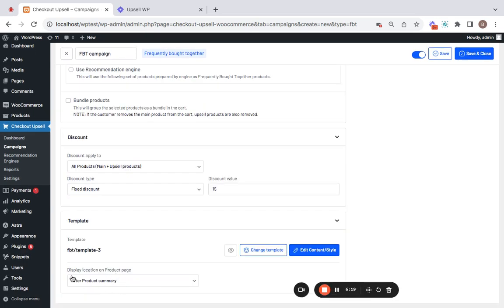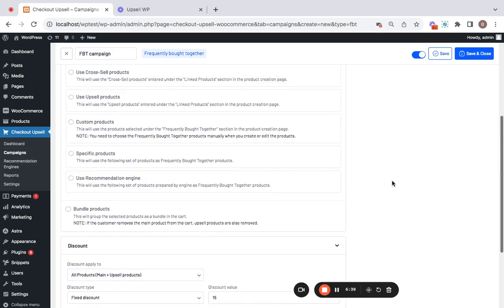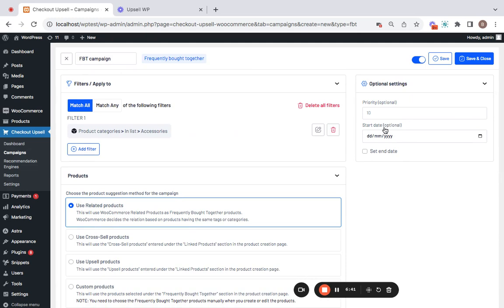The last option is the display location on the product page — you can choose where the frequently bought together section appears on the product details page. Right now it's set to 'After Product Summary,' but you can also choose top of the product page, bottom, or before the products tab. I'm going to leave it at the default setting.